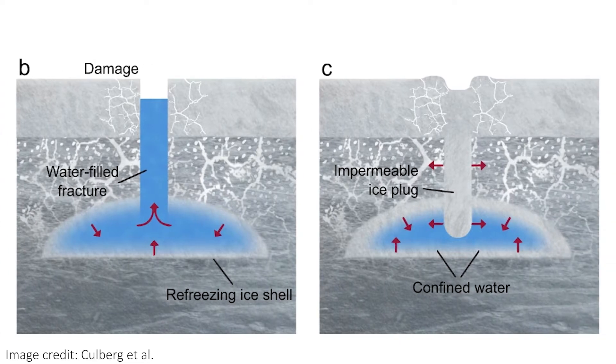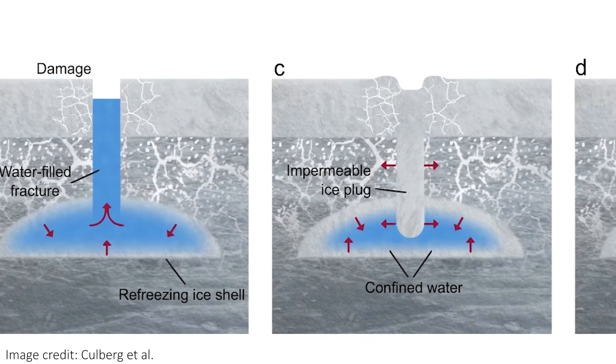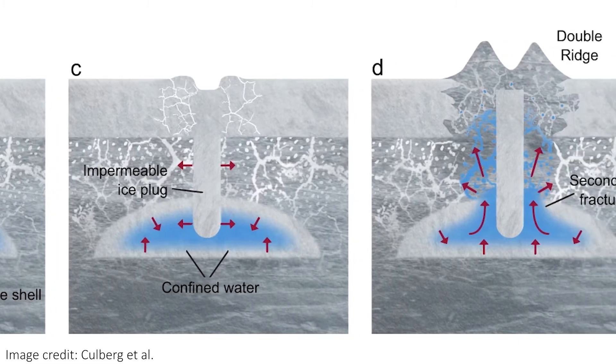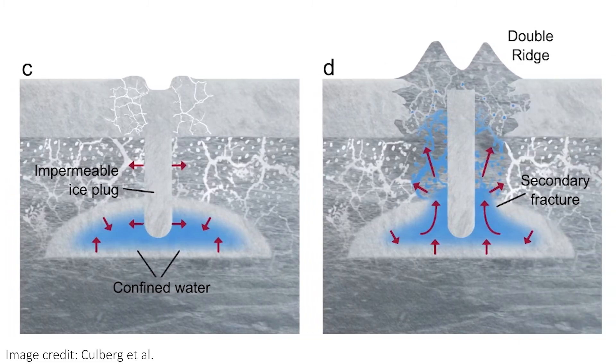The ice above this pool and around the plug is much more porous, and hence as the ice freezes below it, it's forced upwards, slowly creating the two ridges either side of the solid ice plug that stays as the trough in the middle of the double ridge. This process repeats and repeats as the water and ice thaws and refreezes, and voilà — big ridge!